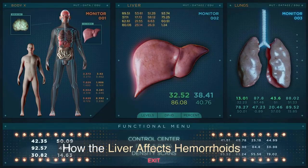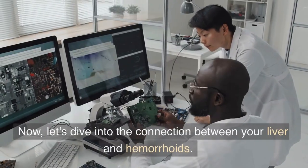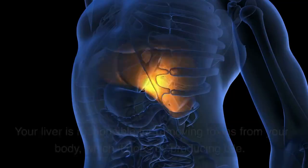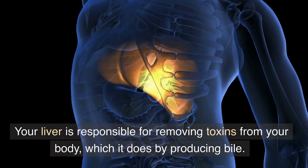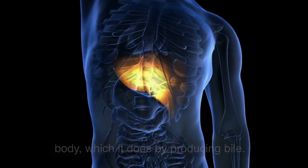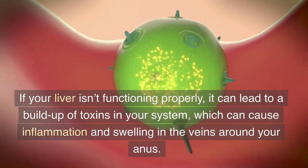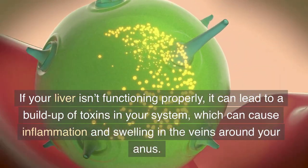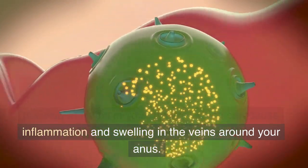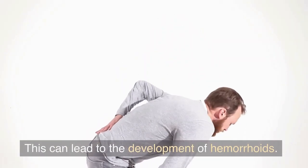How the liver affects hemorrhoids. Now let's dive into the connection between your liver and hemorrhoids. Your liver is responsible for removing toxins from your body, which it does by producing bile. If your liver isn't functioning properly, it can lead to a buildup of toxins in your system, which can cause inflammation and swelling in the veins around your anus. This can lead to the development of hemorrhoids.